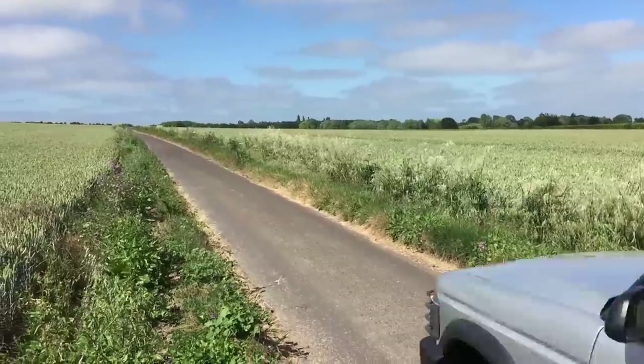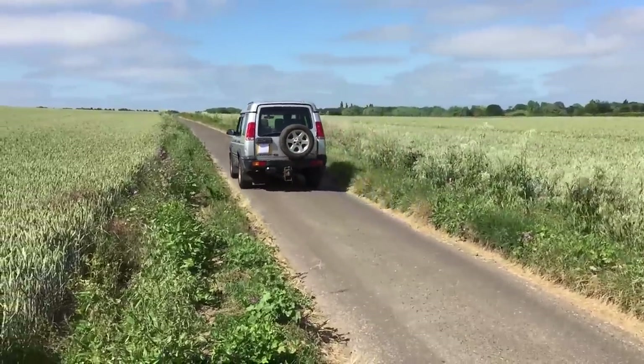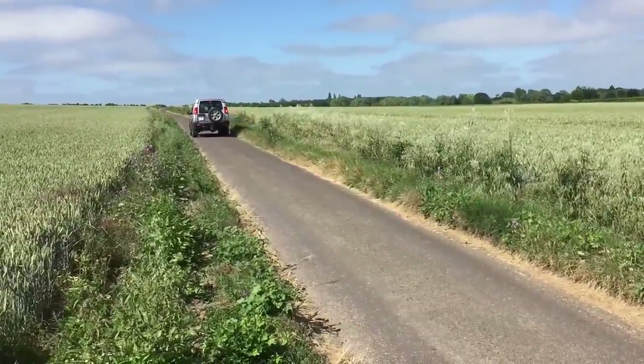This is a slightly noisier Land Rover than what you may usually hear with the Discovery. I'm not sure what it is about this one, but it doesn't seem to be particularly loud. If I just roll my window down a little bit and accelerate — it is rather rambunctious in terms of noise levels.